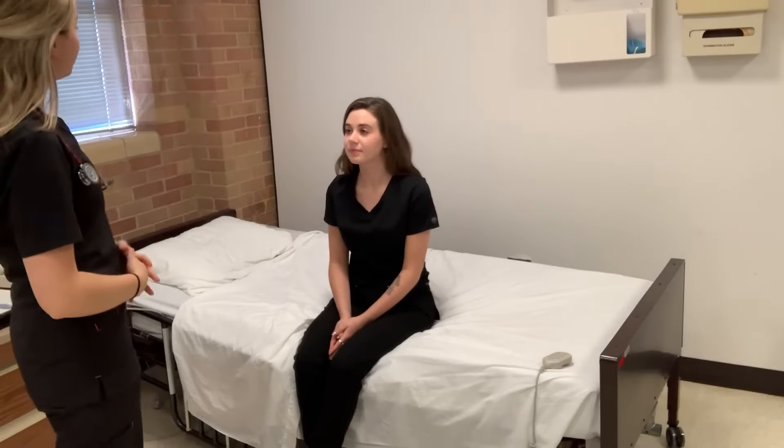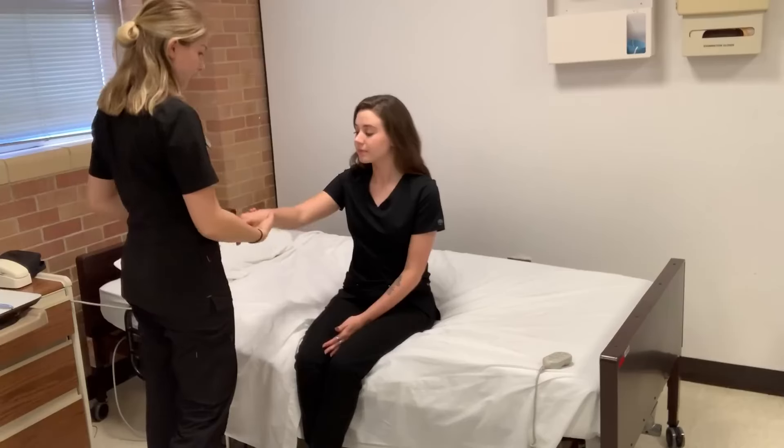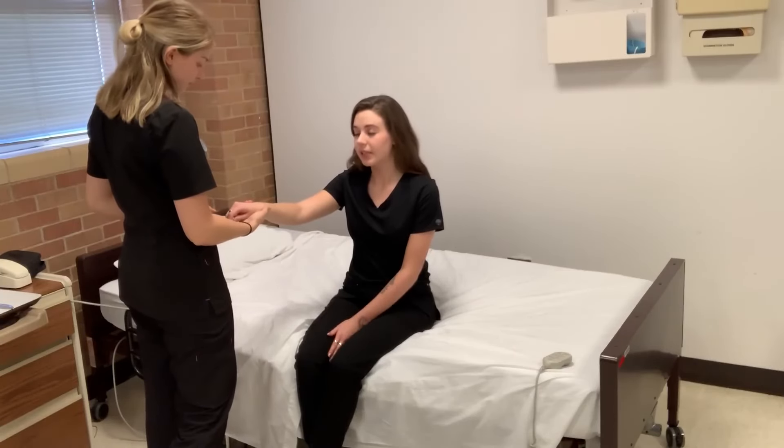Hi, my name is Sterling. I'm going to be your student nurse for the day. Before we get started, can I get you to identify your name and your date of birth? Olivia Raybone, 02-18-1999.